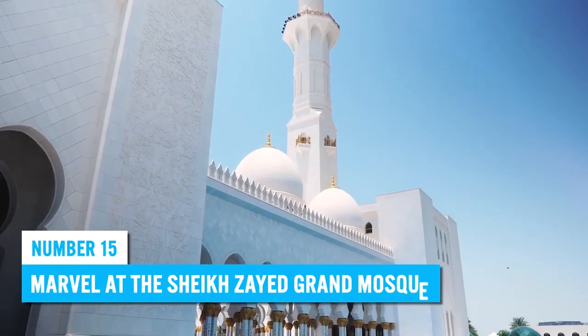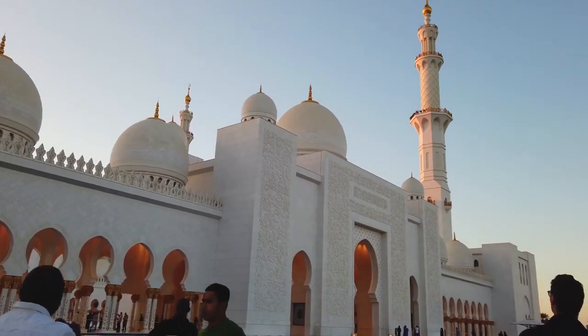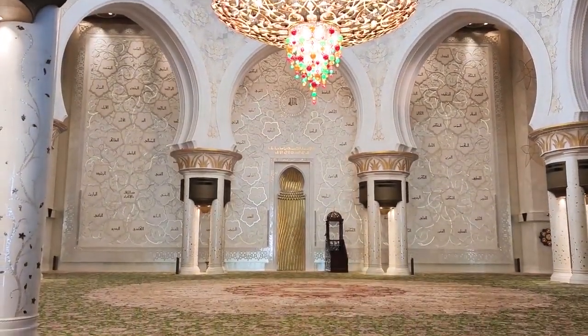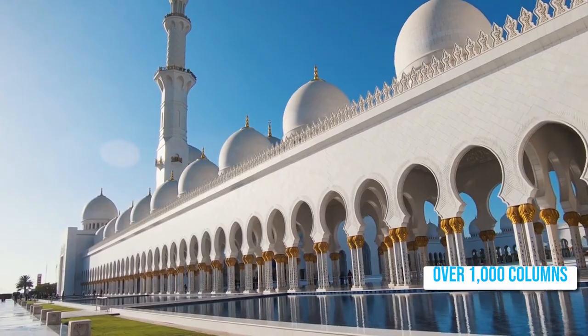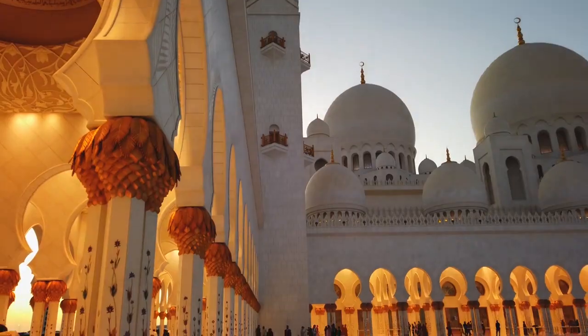Number 15: Marvel at the Sheikh Zayed Grand Mosque. The Sheikh Zayed Grand Mosque is a top attraction in Abu Dhabi and an architectural masterpiece that showcases impeccable craftsmanship and attention to detail. This global symbol of Islamic art and cultural heritage boasts over 1,000 columns and 82 domes.